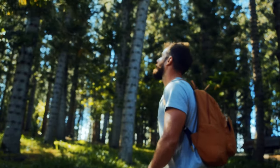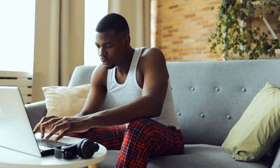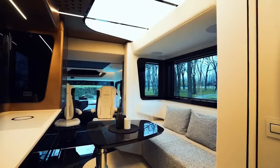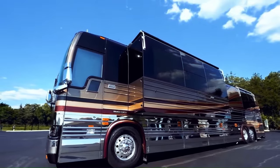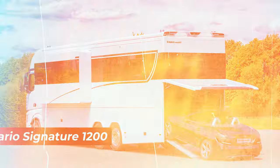If you love traveling and exploring new places, but also enjoy the comfort and convenience of your own home, then you might want to consider investing in a motorhome. Today, we'll show you 15 of the most luxurious motorhomes in the world as of 2024 that will blow your mind. These motorhomes are not for the faint of heart or the light of wallet.